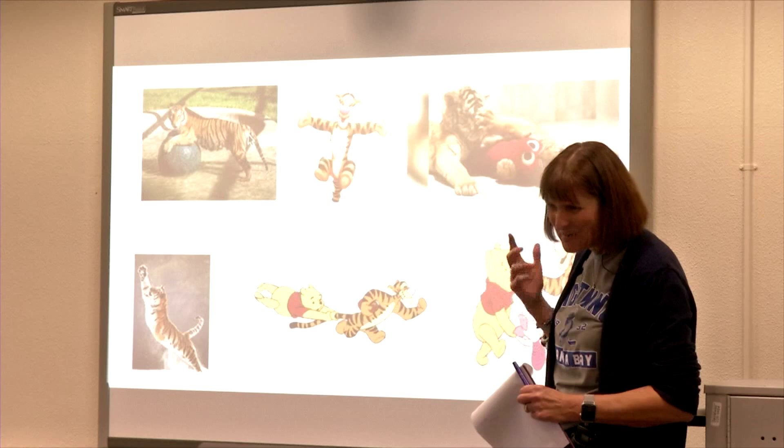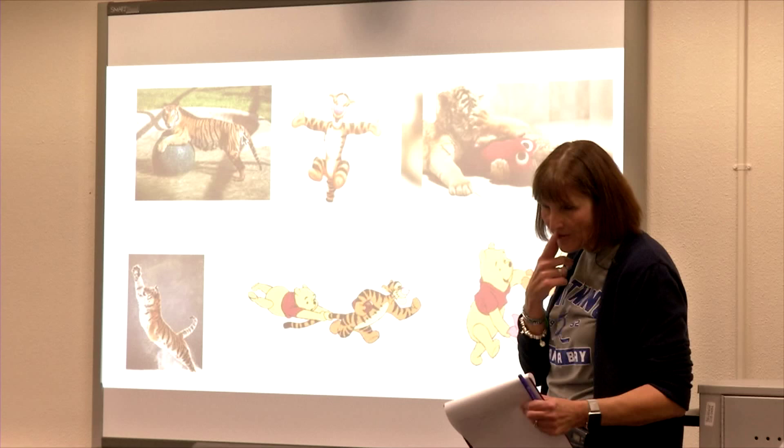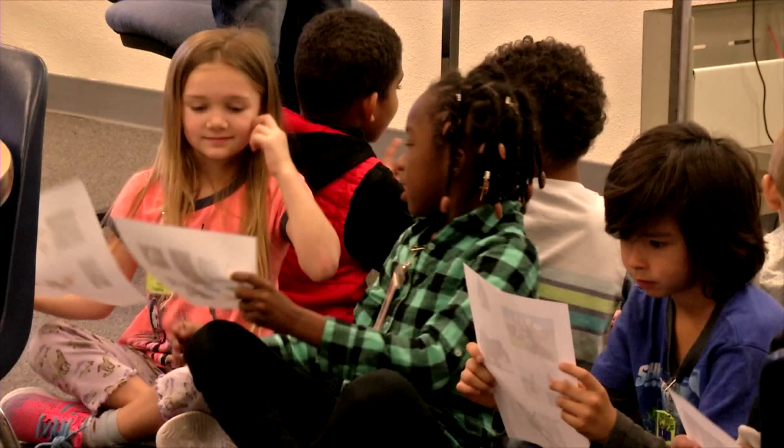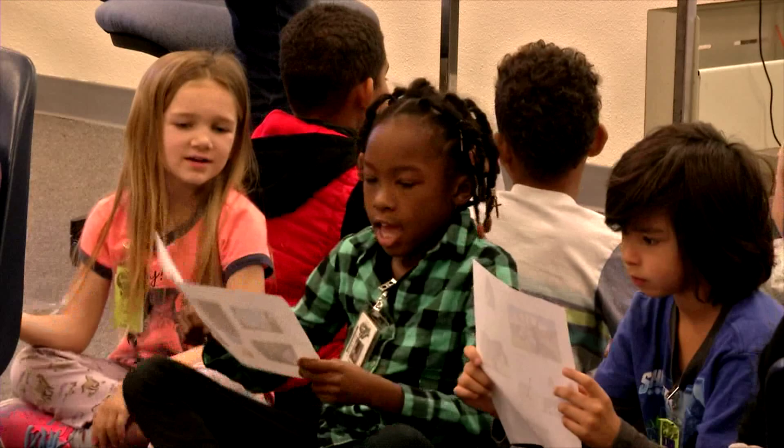We decided to do a 60-minute block of instructional time and show how read aloud, reading workshop, and writing workshop could all be connected around one standard. So, standard 3.8 — reading standard 3.8 — looking to see how an author supports a key point with reasons. We began the lesson with read aloud,